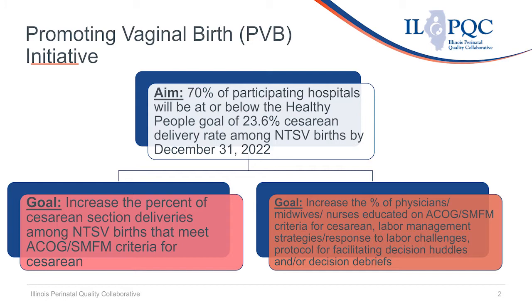Our goals include increasing the percent of C-sections among NTSV births that meet ACOG-SMFM criteria for cesarean, as well as educating physicians, midwives, and nurses on ACOG and SMFM criteria for cesarean including labor management strategies.